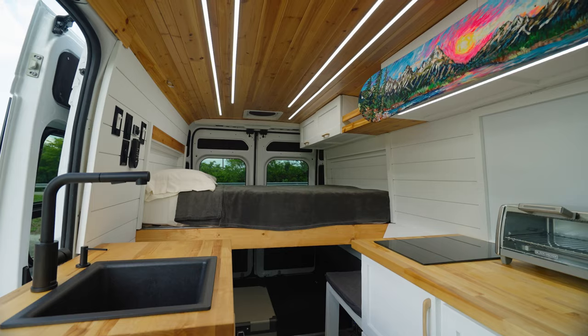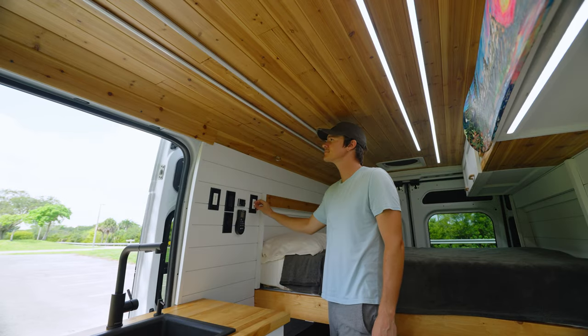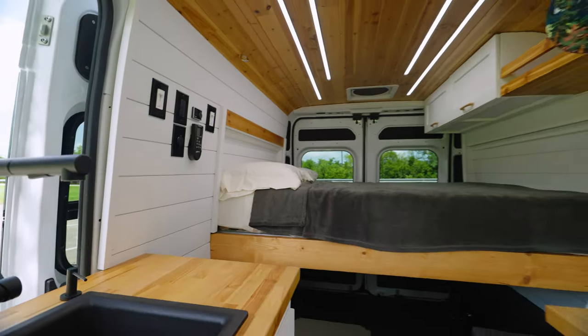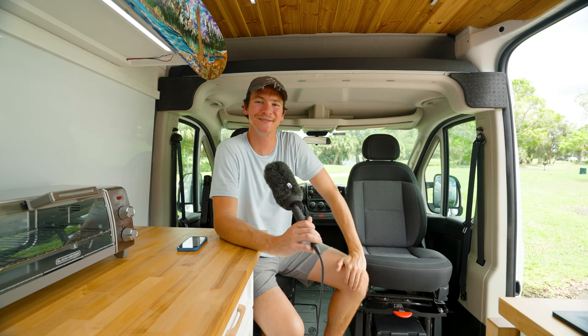For the ceiling, I have these beautiful cedar tongue and groove planks with 12-volt light strips that actually get pretty bright. They're dimmable so you can adjust them as needed. For these wall planks, we went with some painted shiplap. And behind the whole ceiling and all these walls is 3M Thinsulate insulation to keep you nice and warm in the winter and try to keep you nice and cool in the summer.